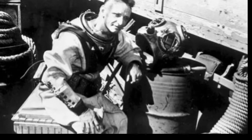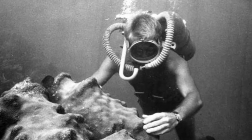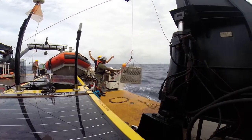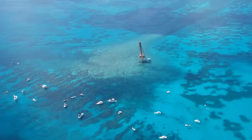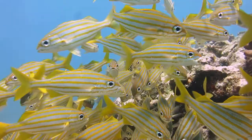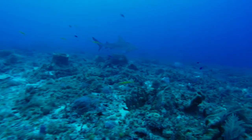A lot has changed from the days of early ocean exploration, and by fostering collaboration with different partners, scientists increased their access to new tools and the expertise needed for using them. Recently, Florida Fish and Wildlife scientists participated in a collaborative research trip to the Sanctuary Program in the Florida Keys, run by the National Oceanic and Atmospheric Administration, or NOAA.